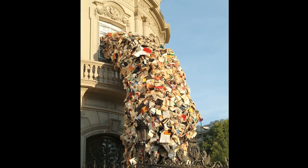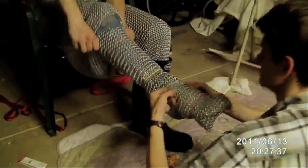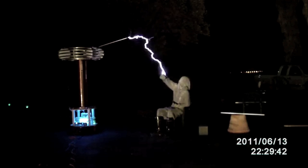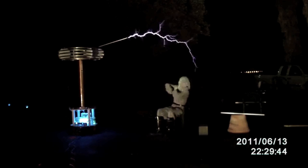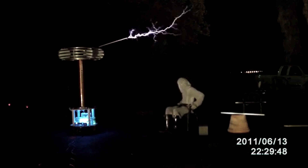Dubbed the spark suit, this full suit of chain mail allows Steve to do this. He's sitting next to a large Tesla coil, wearing the chain mail and rubber boots, and claims it doesn't hurt, but sometimes feels a little bit of sensation in parts of the suit.